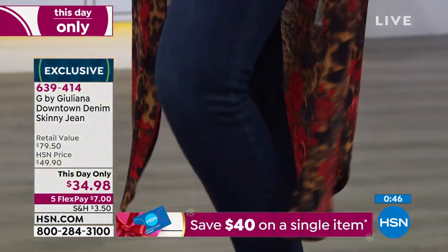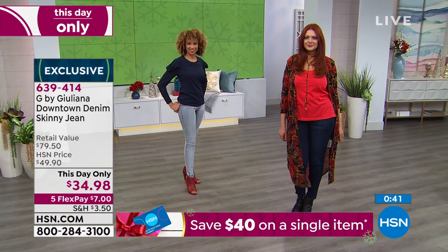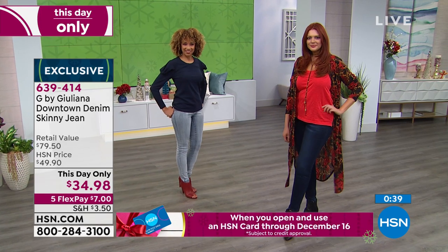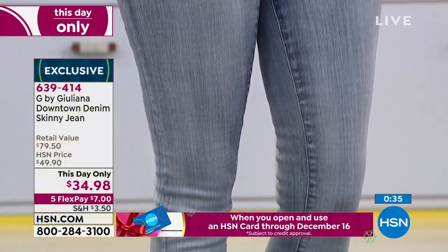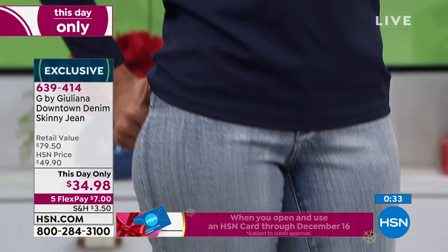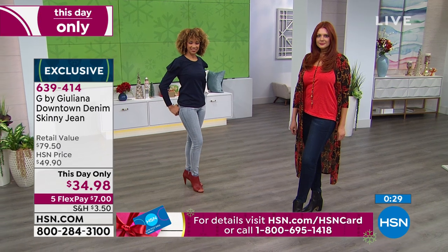Consider it like a little mini today's special — it's so exciting and fun. You just never have enough jeans, especially the ones that fit really well. This is that downtown denim skinny jean. This day only — at midnight that price goes right back up to $49.90. This day only, $7 gets it home.